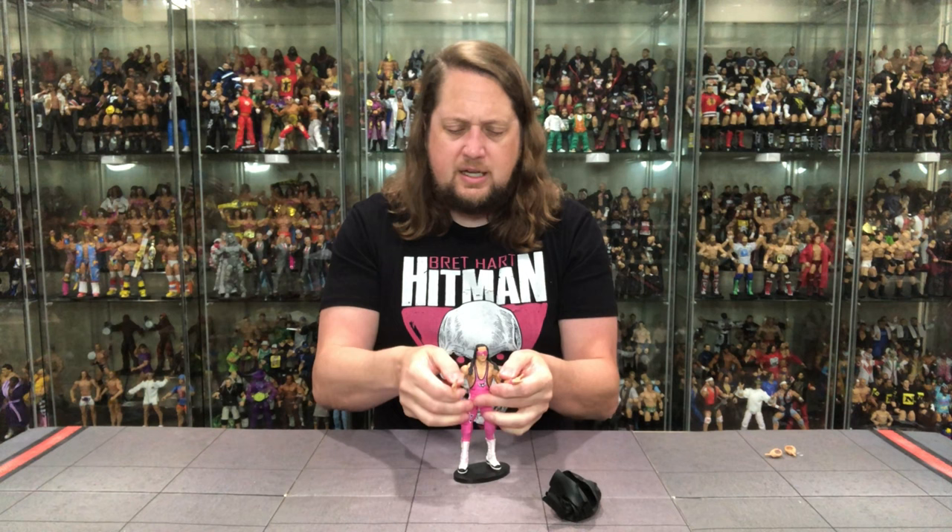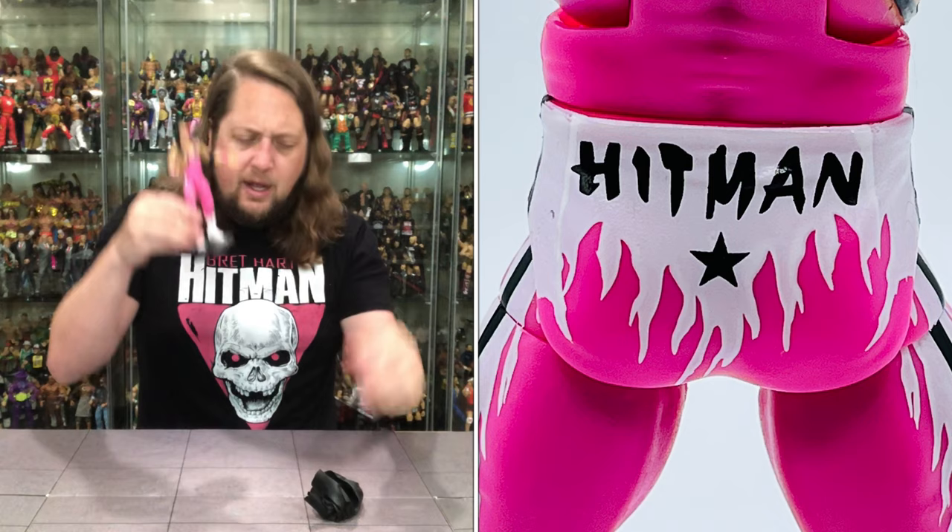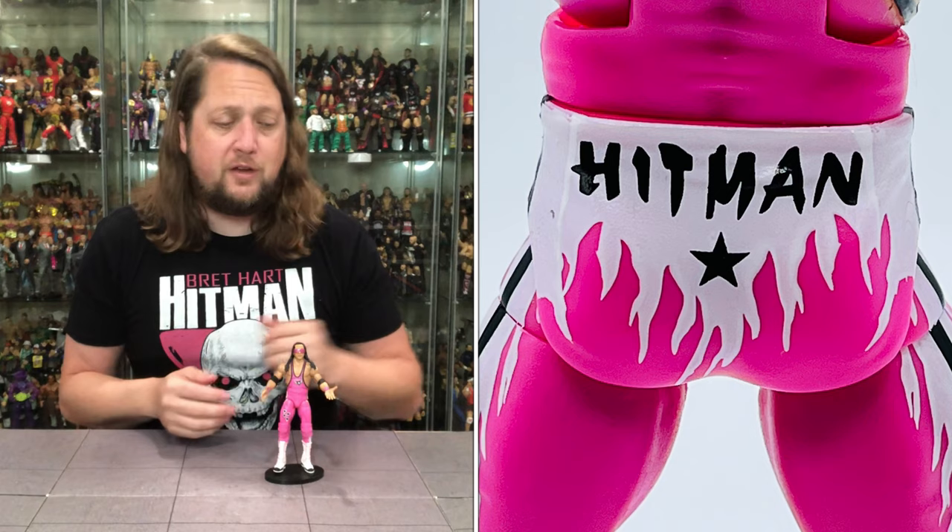You've got Hitman on the back of his pants — always nice to see that Hitman logo. A good figure, no doubt about it. It's always good to have more Bret Hart figures, and there's still probably a lot of Bret Hart figures they can eventually get us one of these days.